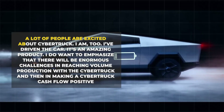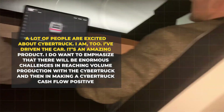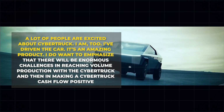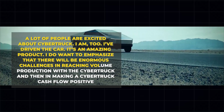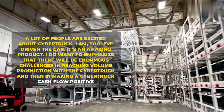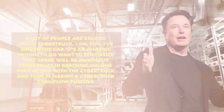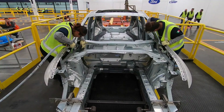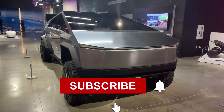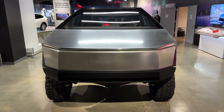A lot of people are excited about the Cybertruck — Elon Musk said at the latest earnings call: "I do want to emphasize that there will be enormous challenges in reaching volume production with the Cybertruck, and then in making a Cybertruck cash-flow positive." So what are your thoughts on this revolutionary leap in EV tech? Share in the comments below, don't forget to subscribe for more updates, and hit the like button if you're charged up for the future of electric vehicles.